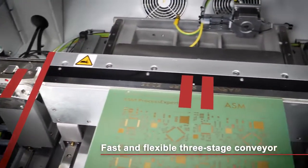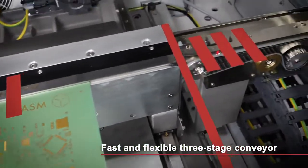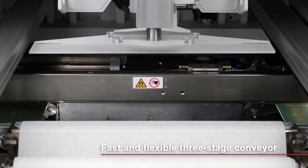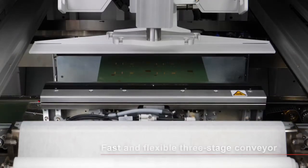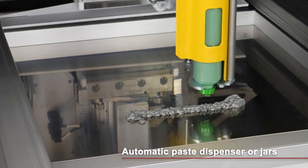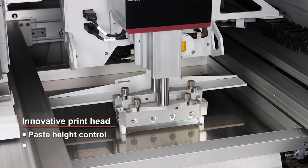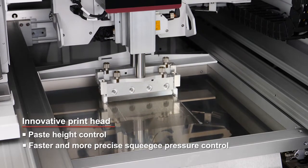Maximum throughput. The DEC-TQ features a newly developed three-stage conveyor system that makes it possible to transport circuit boards much more quickly and flexibly than before. The fully automated paste management system for cartridges or containers and the new printhead with integrated paste height control, as well as the much faster software-driven closed-loop control of the squeegee pressure, increase the throughput rating even further.